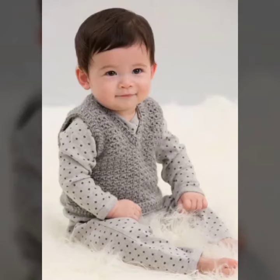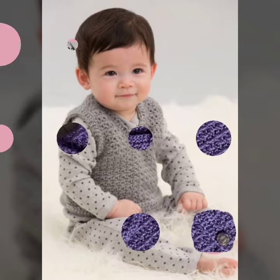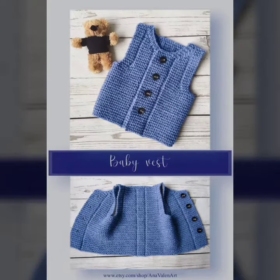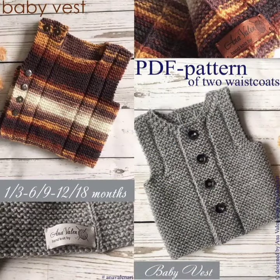Hello everyone, how are you? I hope you all are fine and good. Today I am here to share some new and awesome ideas and patterns of crochet baby vests for baby boys or baby girls. These are all beautiful and unique designs, and I hope you like them. So let's enjoy the video and watch till the end without skipping.